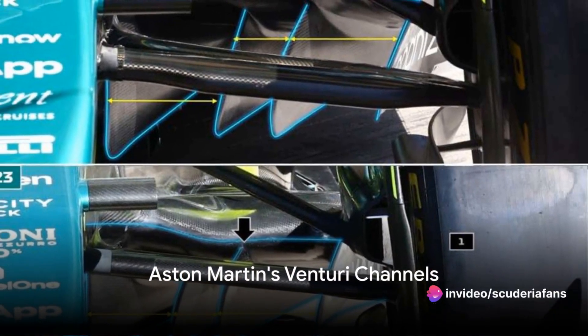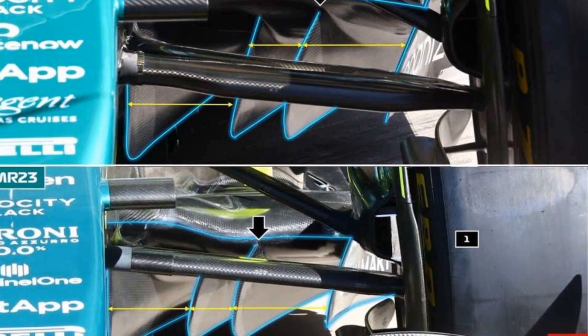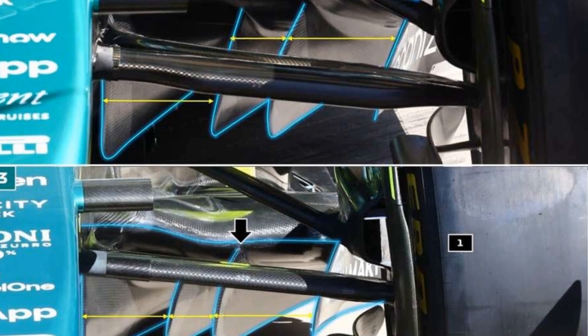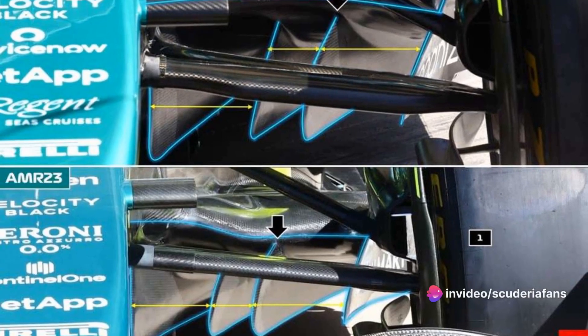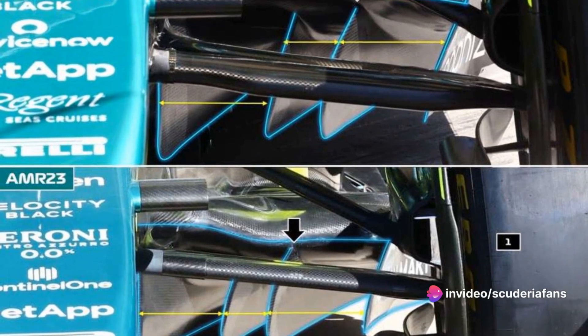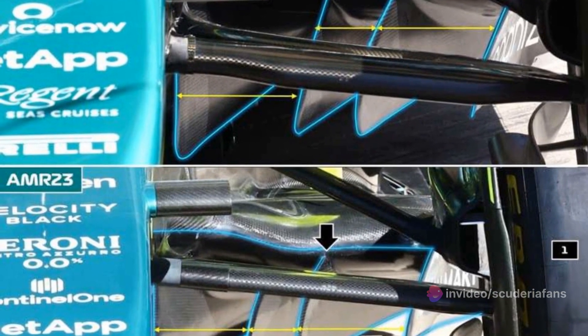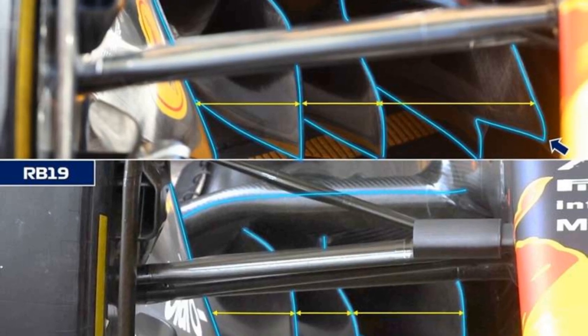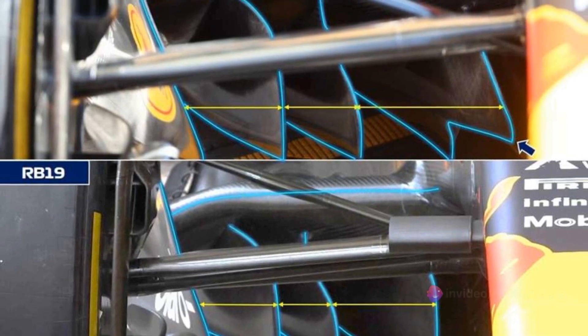Next up, Aston Martin. Like Ferrari, the AMR24 maintains the innermost flow deflector close to the chassis, maximizing the distribution of flows in the outermost channels to be expelled laterally to the floor. Compared to 2023, the roof's trajectory in the entrance section changes, becoming more arched and less undulating. The second barrier from the outside is also retracted, fitting entirely below the channel.